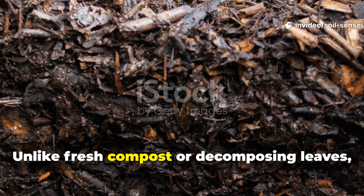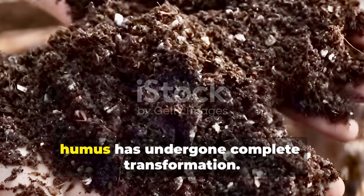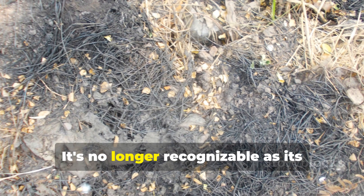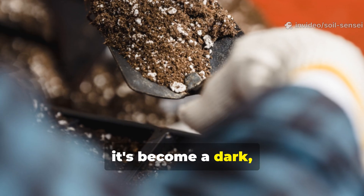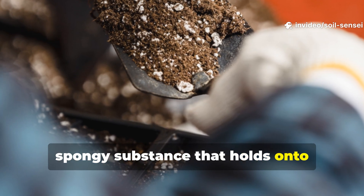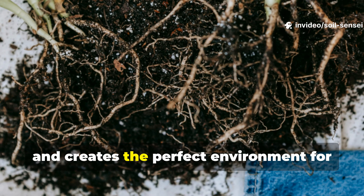Unlike fresh compost or decomposing leaves, humus has undergone complete transformation. It's no longer recognizable as its original organic material. Instead, it's become a dark, spongy substance that holds on to nutrients like a molecular treasure chest and creates the perfect environment for plant roots to thrive.